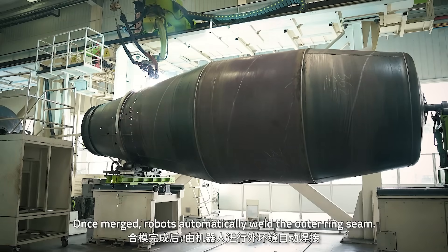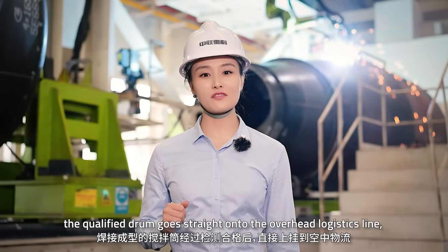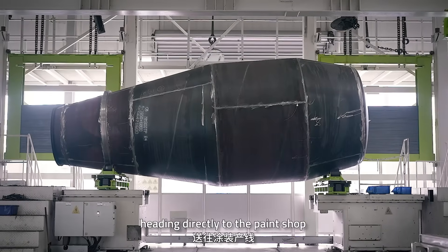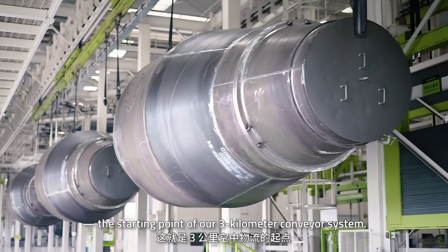Once merged, robots automatically weld the outer ring seam. After inspection, the completed drum goes straight onto the overhead logistics line, heading directly to the paint shop — the starting point of our 3 km conveyor system.